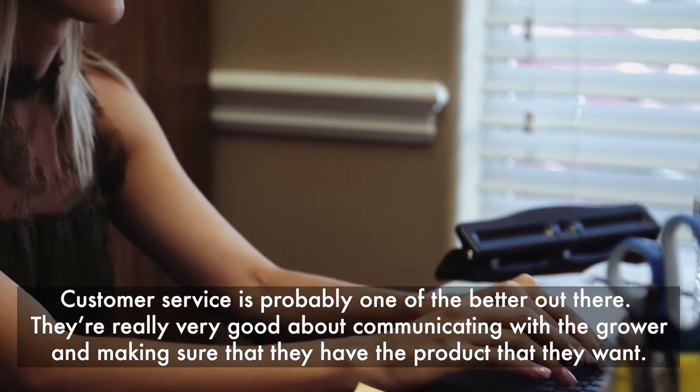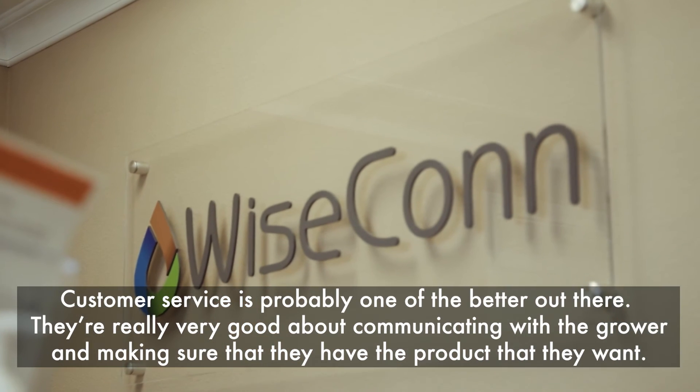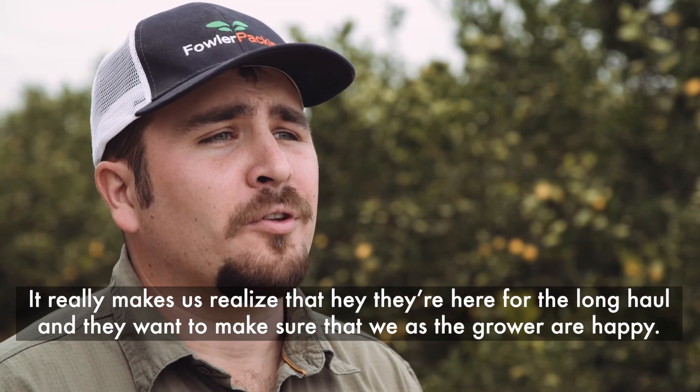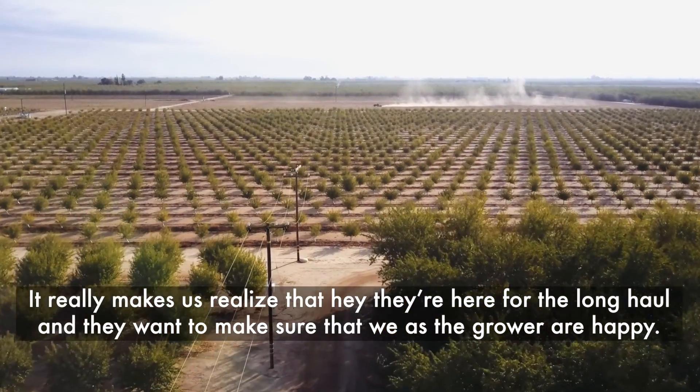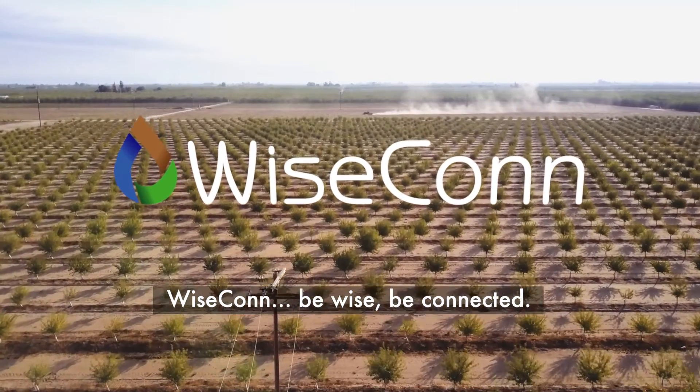Customer service is probably one of the better ones out there. They're very good about communicating with the grower and making sure they have the product they want. It really makes us realize they're here for the long haul and want to make sure that we as growers are happy. Wisecon — be wise, be connected.